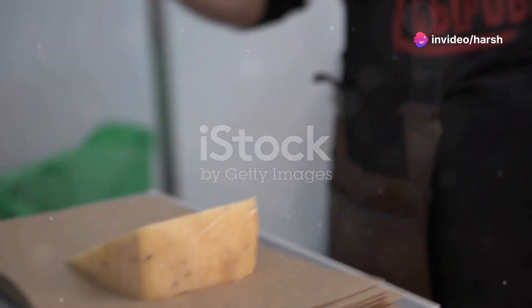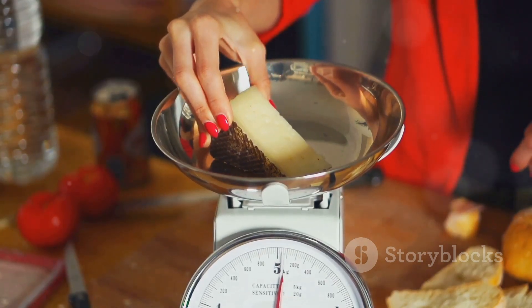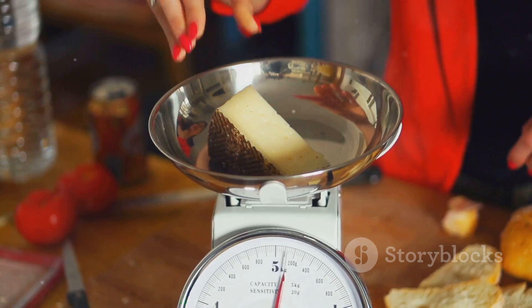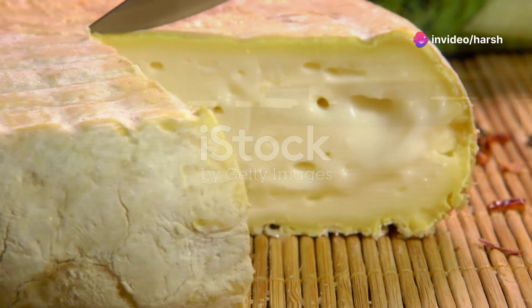Chavignol is a small cheese made from raw goat's milk that must weigh at least 60 grams. Its colour is white or ivory and it has a dense, moist texture with a thin, mouldy rind on the outside. The flavour of Chavignol is full, slightly nutty and goatey.